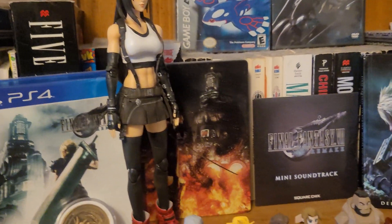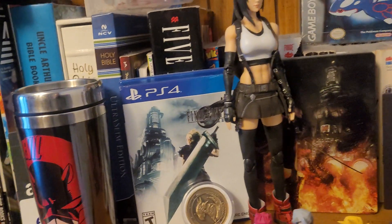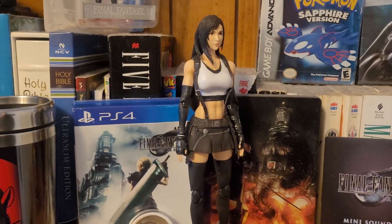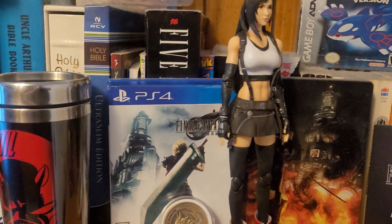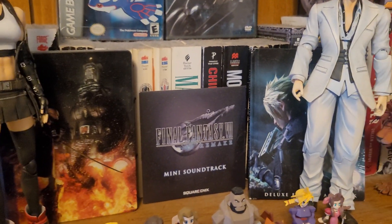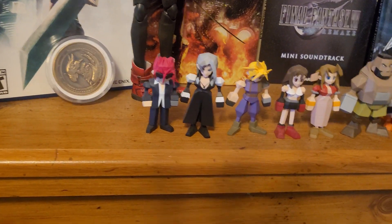You guys can see back here the Final Fantasy 7 Remake collector's edition — the steelbook, the art book, the soundtrack, and the game itself. I have played Final Fantasy 7 Remake; I love the original game more, but Remake Part One is a really good title as well, at least in terms of the story. Those are the components of the collector's edition over here.